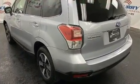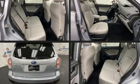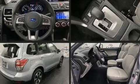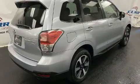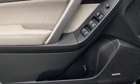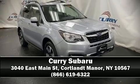Top features include front bucket seats, power moonroof, power door mirrors, heated door mirrors, a power liftgate, blind spot sensor, rear wipers, and leather upholstery. Take assurance inside with curtain airbags providing head protection in the event of a severe collision. Stop by our dealership or give us a call for more information.